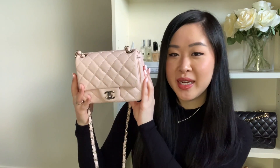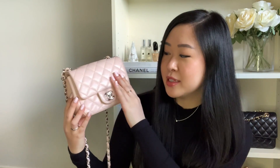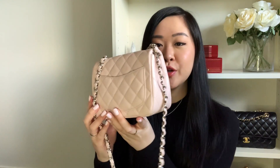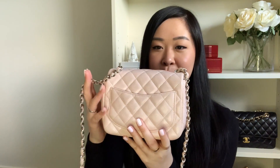My unicorn bag is this Chanel square mini in caviar leather in a gorgeous light pastel pink color with silver hardware. It's also known as the Sakura pink. I absolutely love Japan, I love Sakura, I love cherry blossoms — so this is my absolute favorite bag of all time. I love pink and I love the silver hardware; it's such a fresh look.